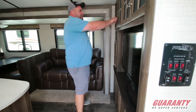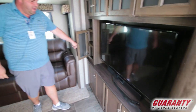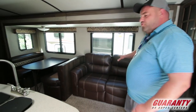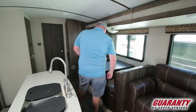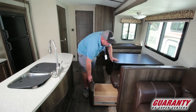Here in the living area we're going to have lots of storage up above the TV area and below the TV area. Here we have a fold-out tri-fold sofa so you can sleep one or two more people. The booth dinette which actually breaks down into a bed as well, and that's going to have big pull-outs underneath it.